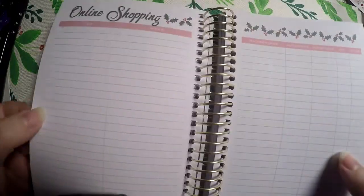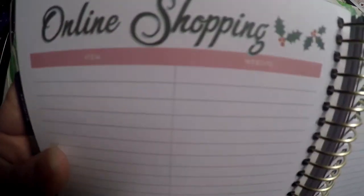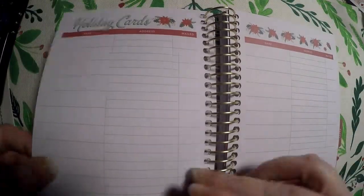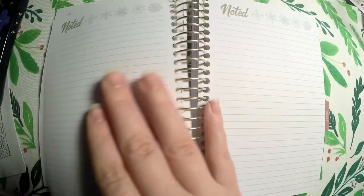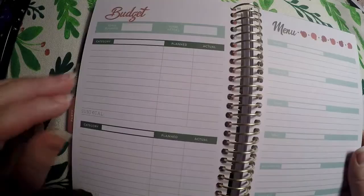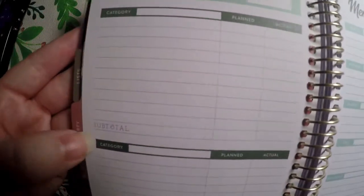After the to-give list, there's an online shopping section with item, website, tracking number, order date, receive date, cost, and return — I need like 10 of these! Then there are holiday cards with name, address, and mailed on both pages, so you get a pretty good list. Then there's a little note section again.